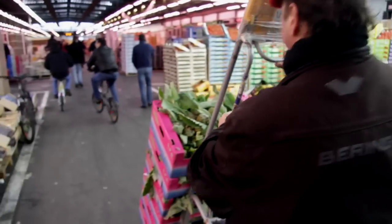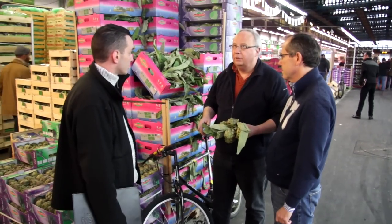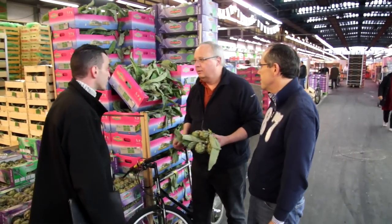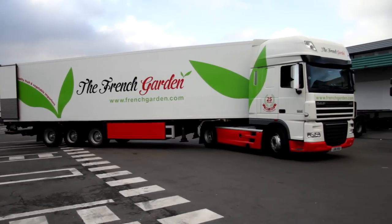I mean that's what Rungis is about for me. It is about everyone there loves food. Everyone who works in Rungis loves food. Right across the board. We saw it packed. We saw it put in a lorry and we saw it shipped to Covent Garden, to the French Garden Depot in New Covent Garden.